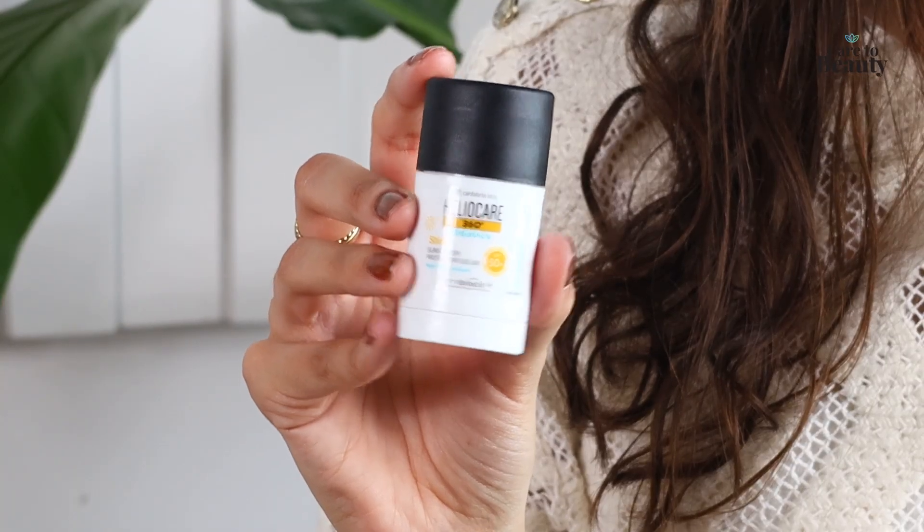Now let's move on to a stick sunscreen, Heliocare 360 Pediatric Stick. Are stick sunscreens something you use often? Kind of. I don't use it for myself, but I use it on my son because his skin is more sensitive and it's a practical way to reapply sunscreen. It protects from UV radiation, visible light and infrared, and it's water and sweat resistant, which is great for children. This one is indicated for children over two years old, so I'm really curious to try it out.